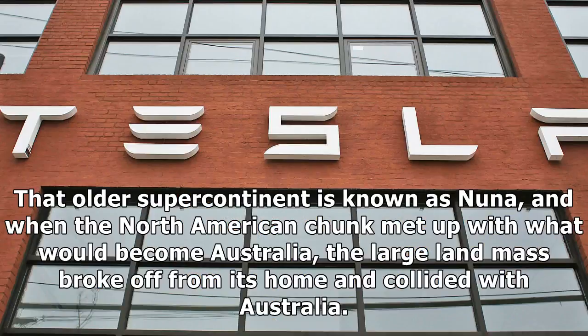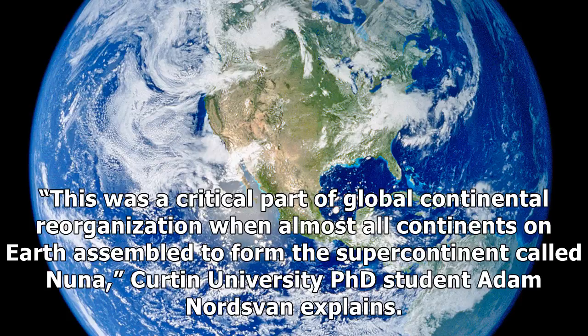The older supercontinent is known as Nuna, and when the North American chunk met up with what would become Australia, the large land mass broke off from its home and collided with Australia. It was a critical part of global continental reorganization when almost all continents on Earth assembled to form the supercontinent called Nuna, Curtin University PhD student Adam Nordsvan explains.